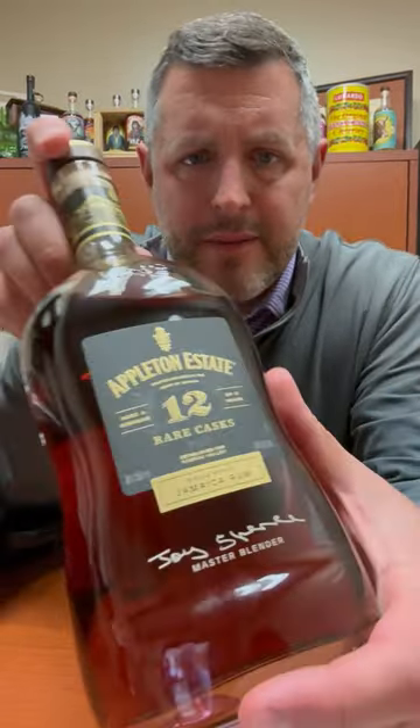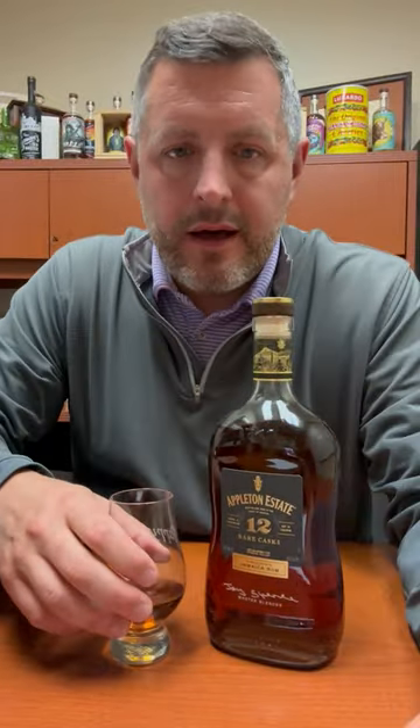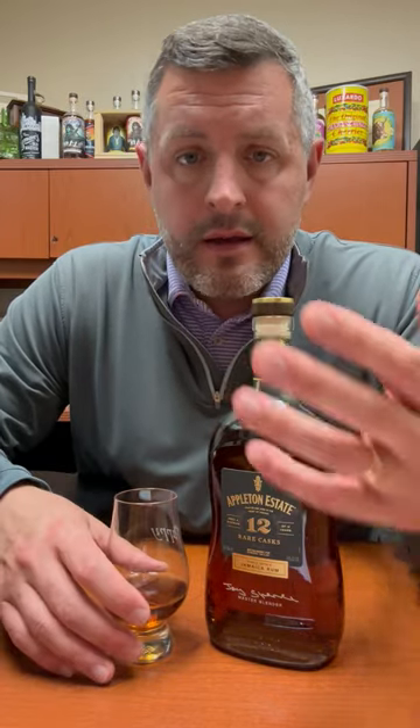All right, today I've got Appleton Rare Cask 12-Year. Joyce Spence, master blender for Appleton, puts together these blends. It's a combination of Jamaican pot still rum and Jamaican column still rum, aged all of it for a minimum of 12 years.